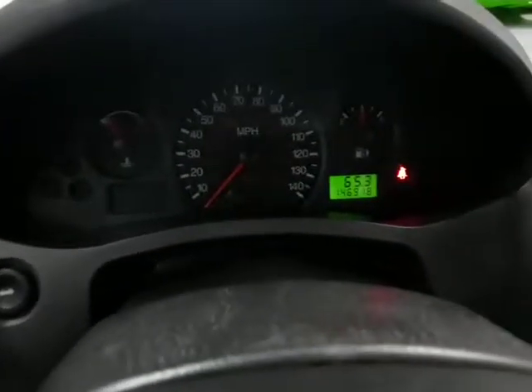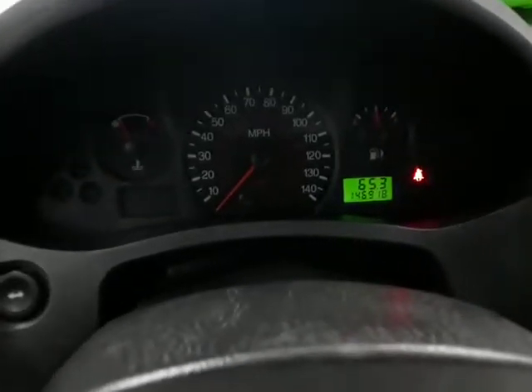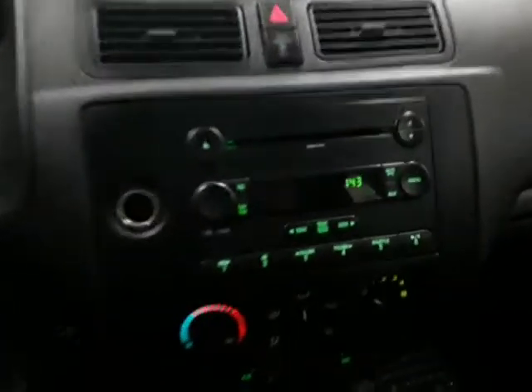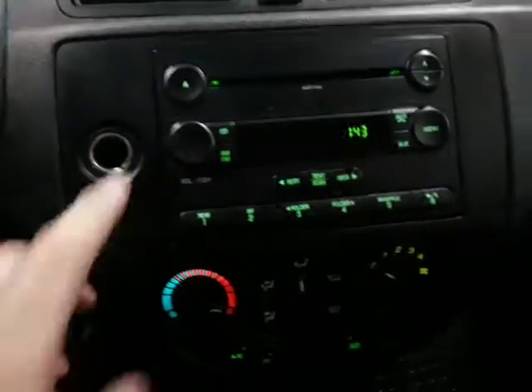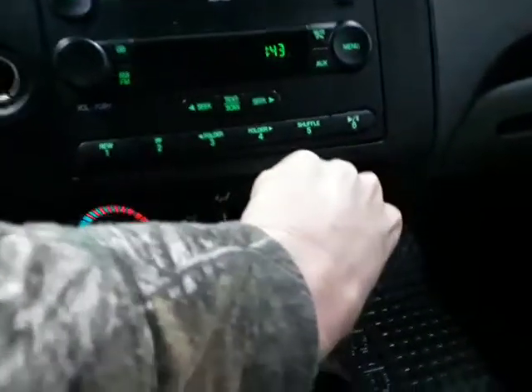Car runs and drives great. No service lights on. Radio works. Climate control works. Gear selector.